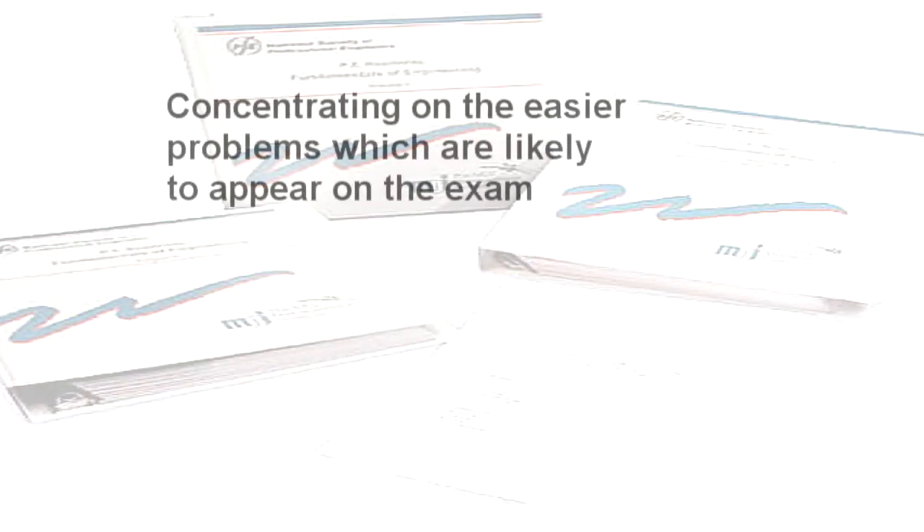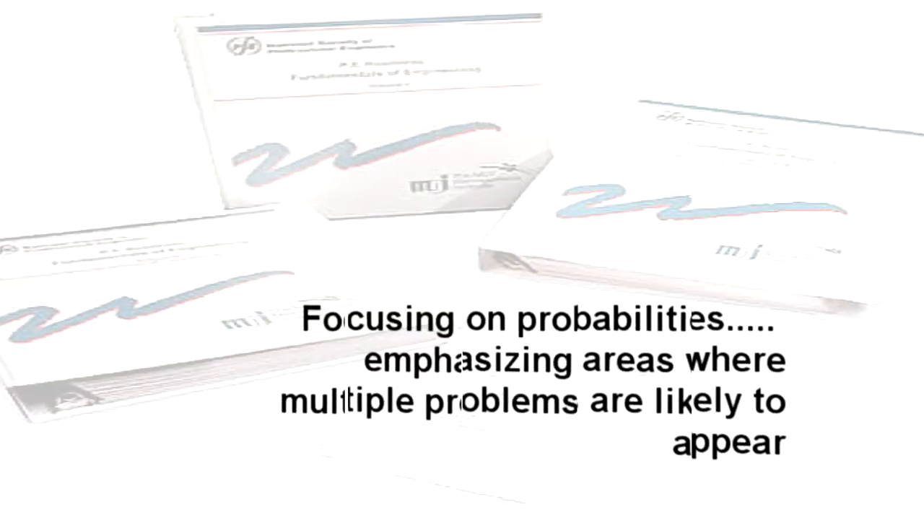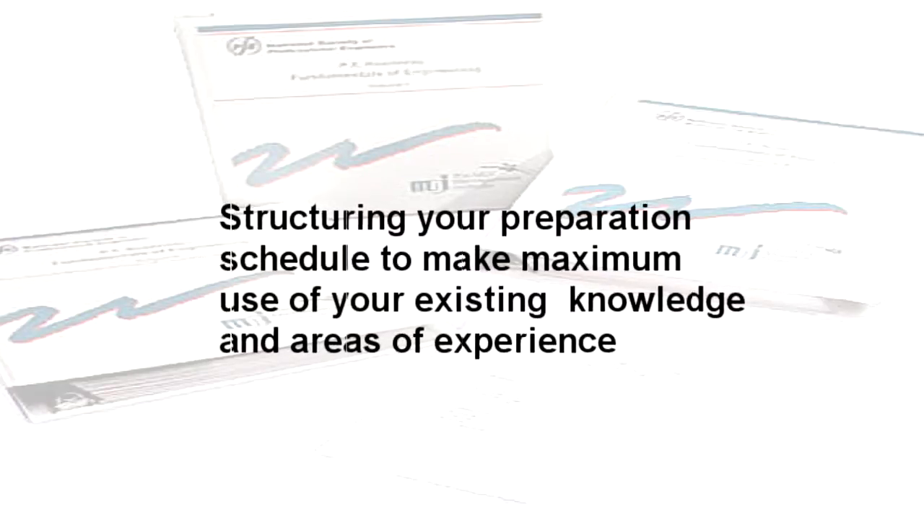Each PE readiness course is created to reduce the effort you will need to prepare for the exam by concentrating on the easier problems which are likely to appear on the exam, by focusing on probabilities, emphasizing areas where multiple problems are likely to appear, and structuring your preparation schedule to make maximum use of your existing knowledge and areas of experience.